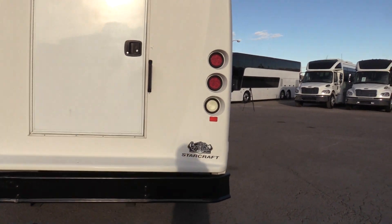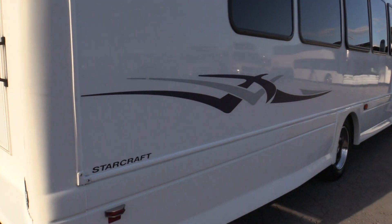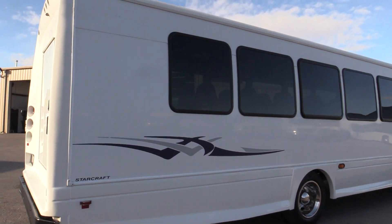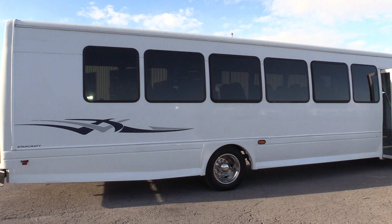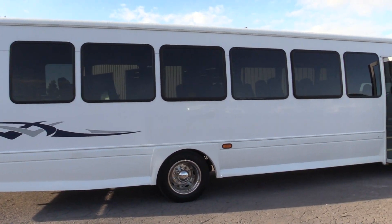At the rear, we do have a luggage area with a lockable door. It's nice and tall — should be plenty of space. For the seating capacity on this one, it's a 40-seater, and that does include the co-pilot seat.